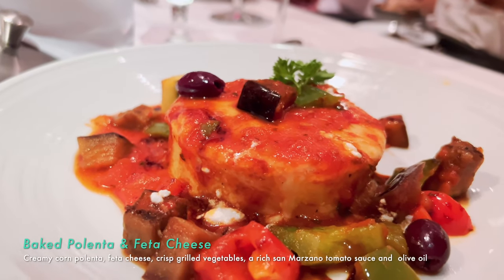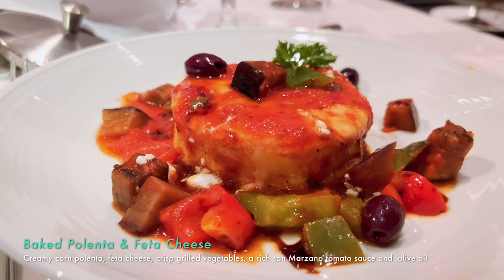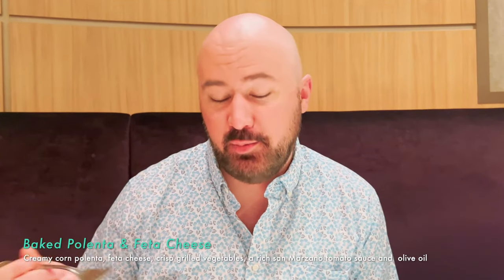I was about to get the surf and turf — it's $35 extra here for a lobster tail and a steak. There's prime rib tonight too, but I wanted to try something new, something I hadn't had before. So I tried the polenta — it's a baked polenta. It was all right; the tomato sauce on it was really good, the crisp vegetables were really good, but I just want some more protein. If you're going for the vegetarian option, it's pretty good.